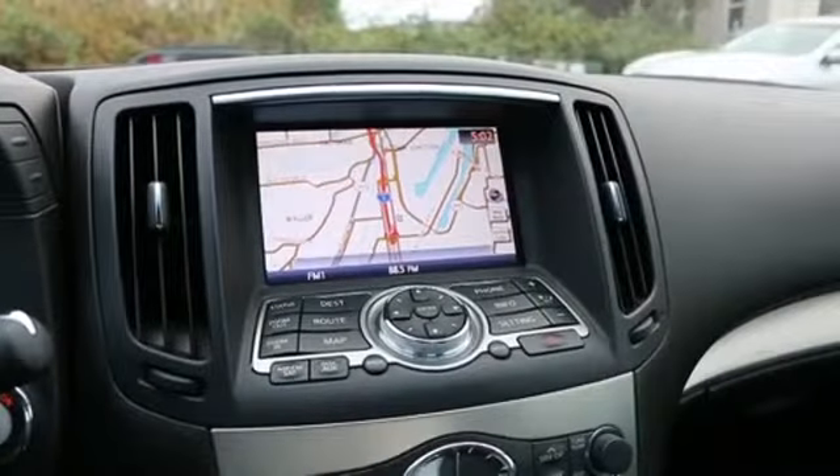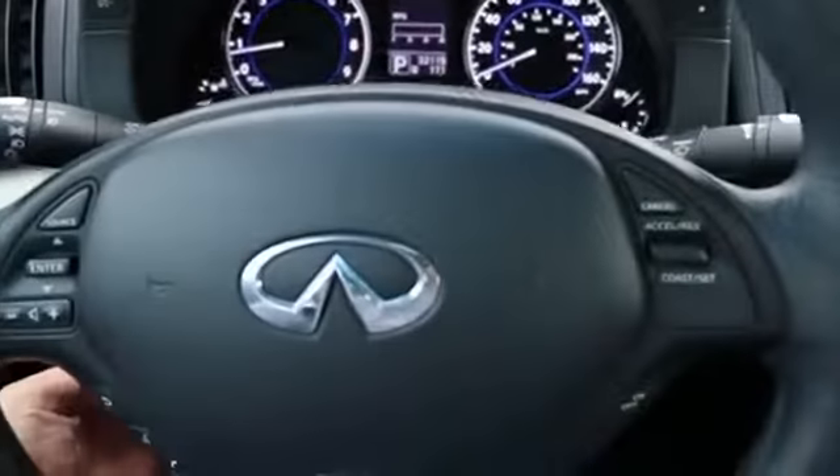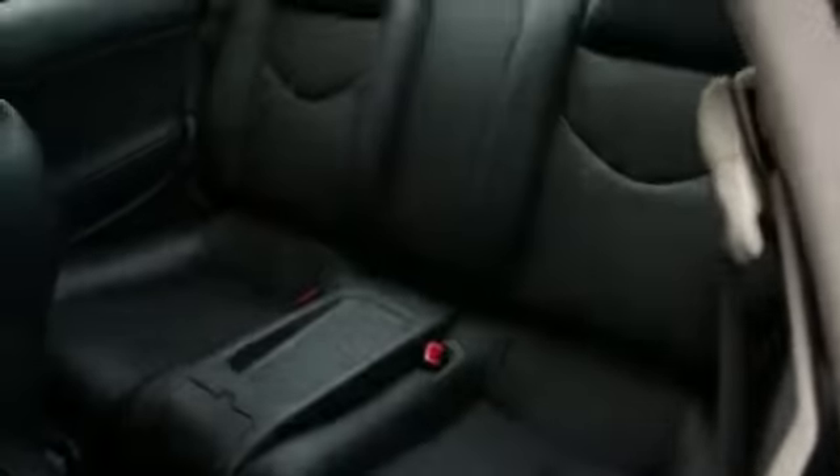If you drive a lot in traffic and want to avoid congestion, it comes in very handy. Automatic dimming mirror, power-adjustable steering wheel, Bluetooth hands-free phone system, Bose surround sound system — if you like music, you'll love that Bose sound system. And you can also wirelessly stream your music right to the stereo system from a compatible smartphone with Bluetooth audio streaming, so you don't even need to plug your phone into the car to listen to music.